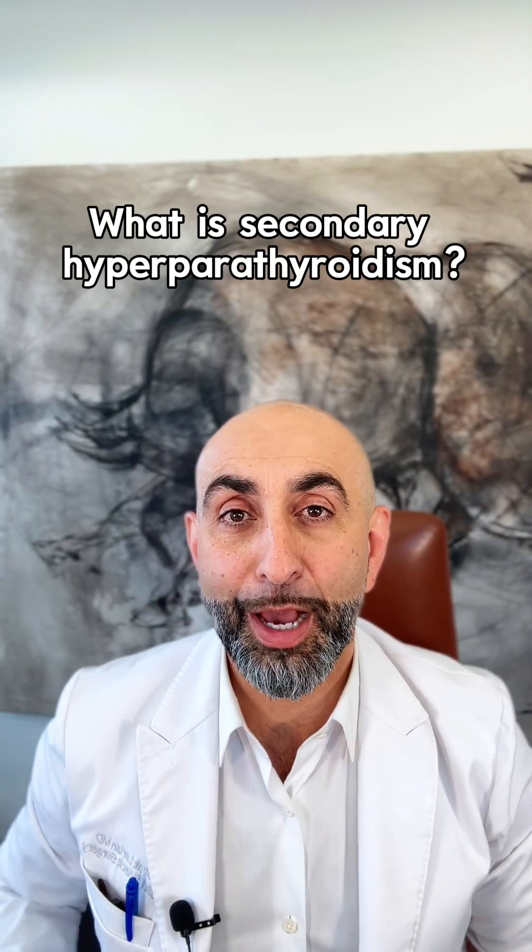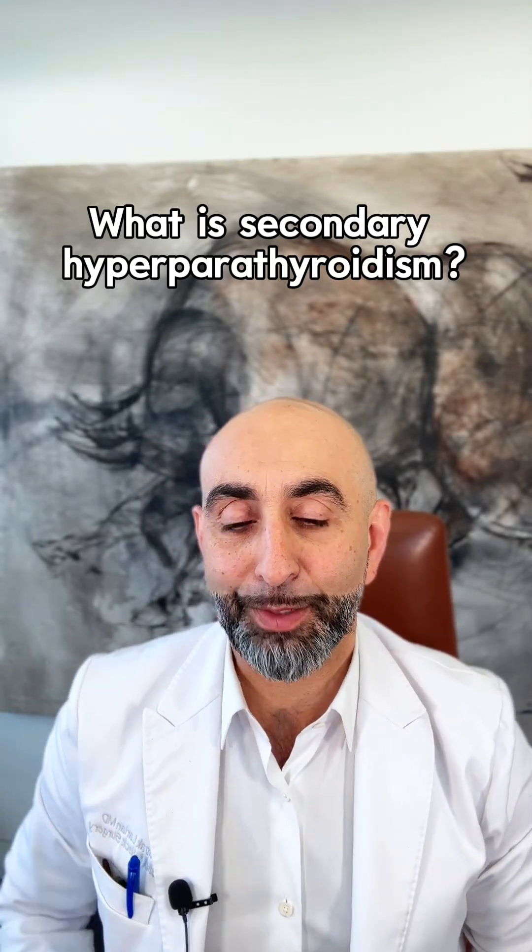What is secondary hyperparathyroidism and how do you address it, how do you diagnose it? I'm Dr. Bob Akhleroff of the Center for Advanced Parathyroid Surgery.